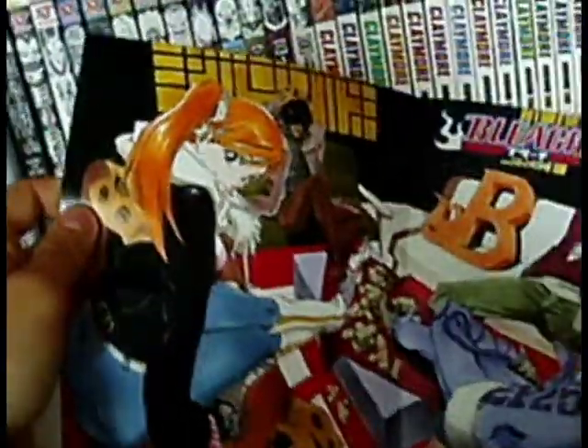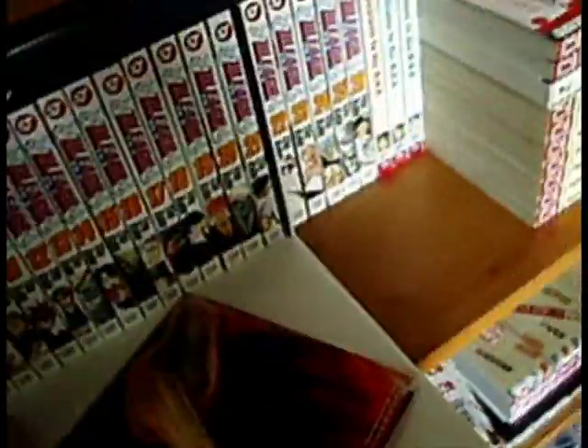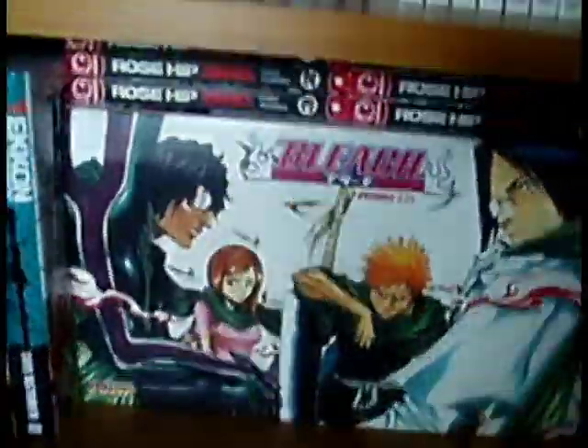You also get a poster, which I haven't put up because I already have one up. It comes a bit creased — couldn't they roll it up somehow? It's actually a double-sided poster. I like this side better actually; I might put this one up. I forgot it was there. So you get a poster, a little booklet, and the first 21 volumes.